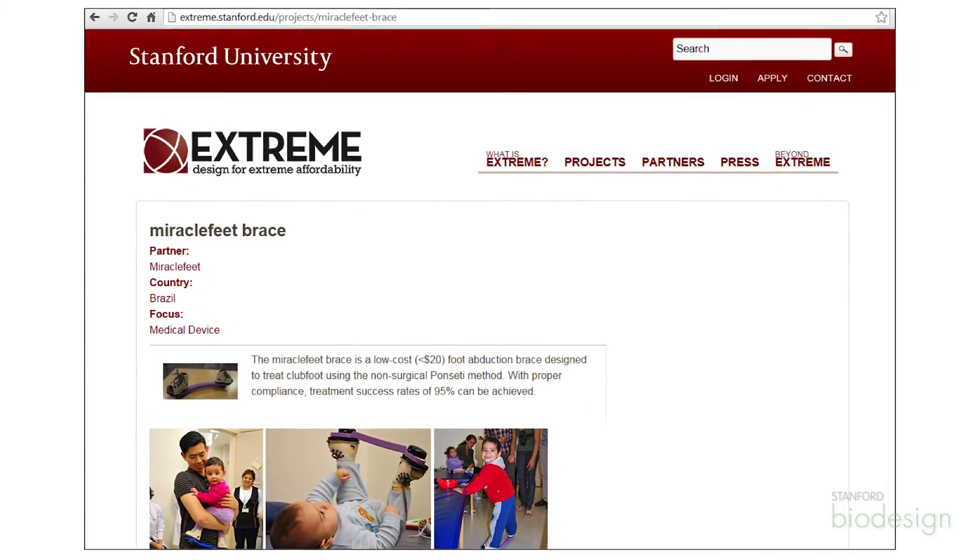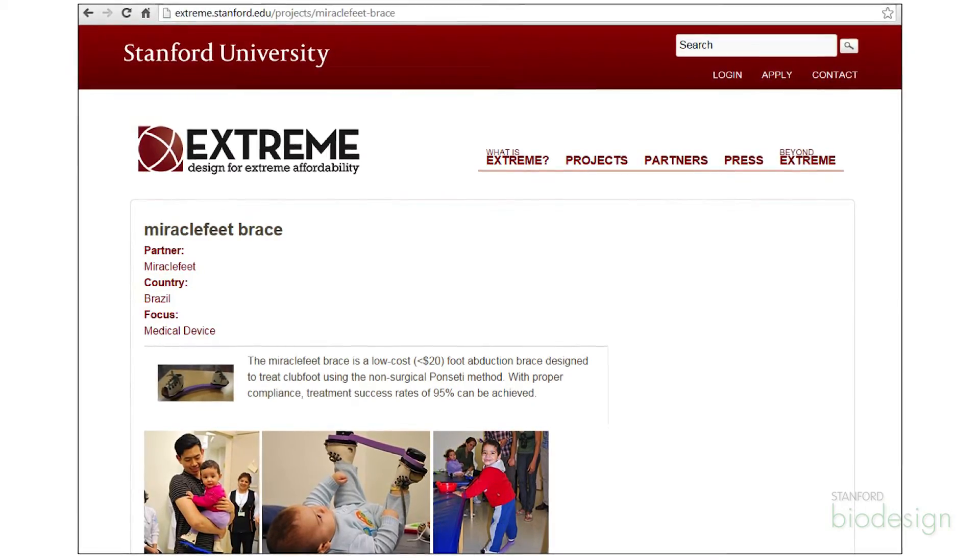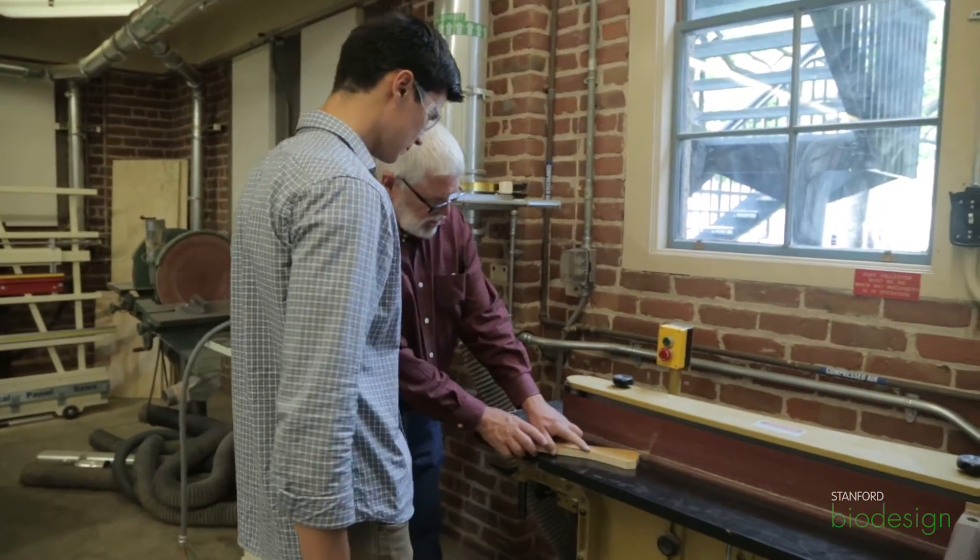We started working on this project through a course at Stanford called Design for Extreme Affordability, and it was really born out of that class. We continued to work on it using the resources here at the PRL for the past two or so years.